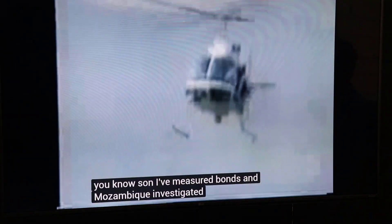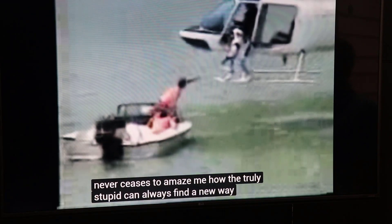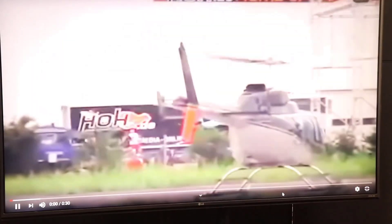Oh, have you seen this one? I know it's not a very good quality video, but I've got to show this one. Look at these geniuses. I remember the first time I saw this, I'm like, what are these guys getting ready to do here? Off they go, and boom, over. I guess that's dynamic rollover, but what were they thinking?